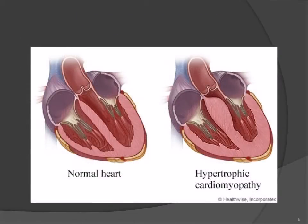As you can see here on the left, the normal heart is not hypertrophied. On the right, you can see hypertrophy of the interventricular septum and the wall of the heart as well.